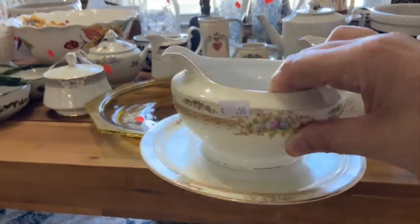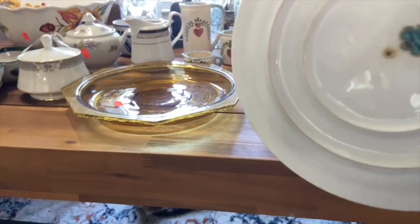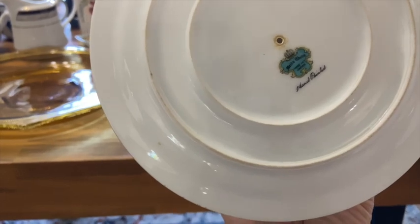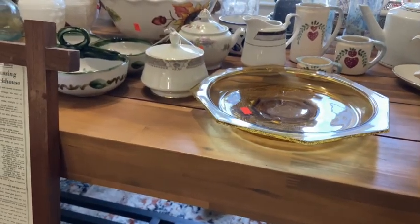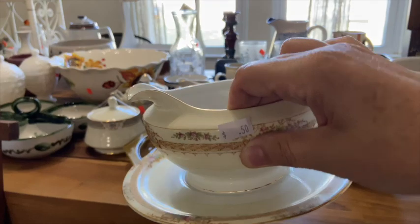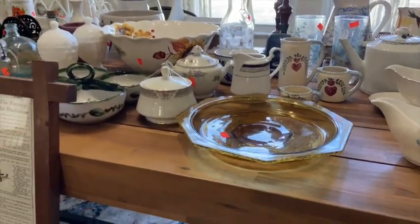This cute bowl here — another gravy dish — for $0.50. I found a comp online for that one. That is the Mito China. I found a comp online for $32 for that, and it was the exact same dish. Again, pennies on the dollar for these things.